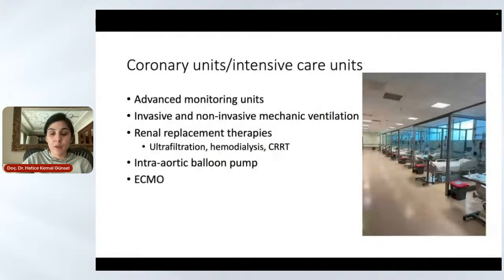For each ICU bed, we have invasive and non-invasive mechanical ventilation. In the intensive care unit, we can perform renal replacement therapies such as CRRT, ultrafiltration, or hemodialysis. We also have an intra-aortic balloon pump for severe patients with advanced heart failure or cardiogenic shock, and we also have ECMO in our unit.